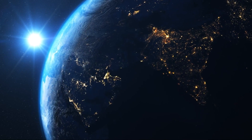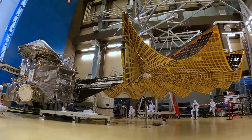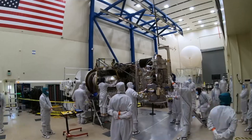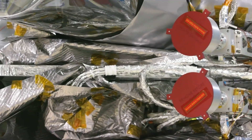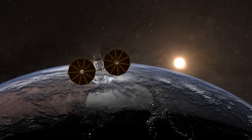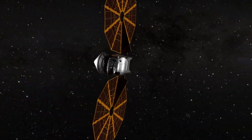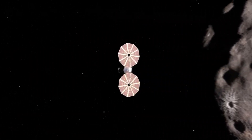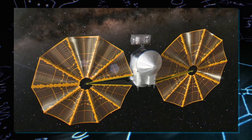After months of careful deliberation, a compromise was reached. The team executed a meticulous maneuver, incrementally tugging a cord linked to Lucy's solar panel using both the main and backup motors. Progress was made in measured intervals, pausing regularly to ensure optimal conditions and prevent overheating. This technique facilitated the solar panel's extension to a remarkable range of 353 to 357 degrees, nearing the full 360-degree span. While not entirely locked, the cord's tension proved effective.